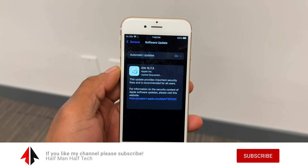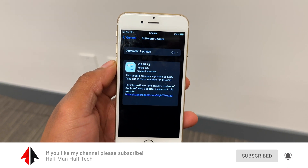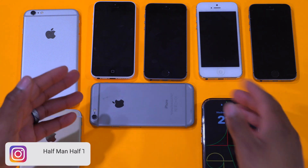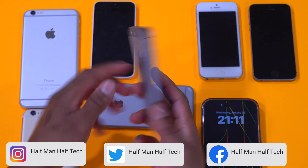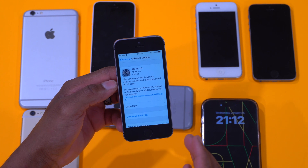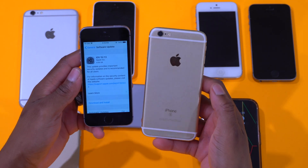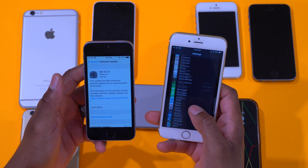On my device this update came in at exactly 719.3 megabytes, and I was updating from the previous iOS 15.7.2. There are quite a number of different update sizes coming through on supported devices. For example, if we look at this iPhone SE here — that's the first gen — and go to the software update page, you can see that for this older device the update size comes in at over 4 gigs, so it's 4.06 gigs, which is quite substantial. But on my iPhone 6s this update came in at around 719 megabytes.